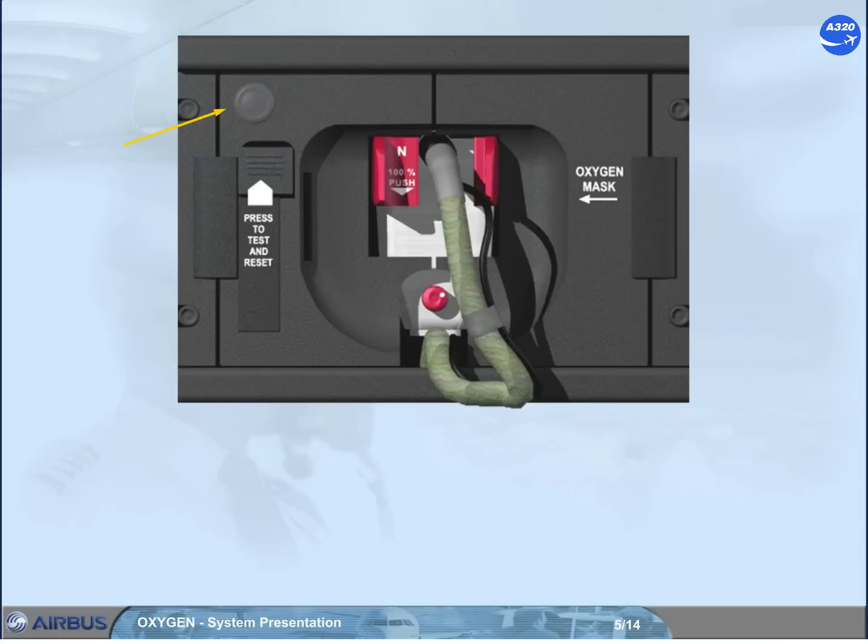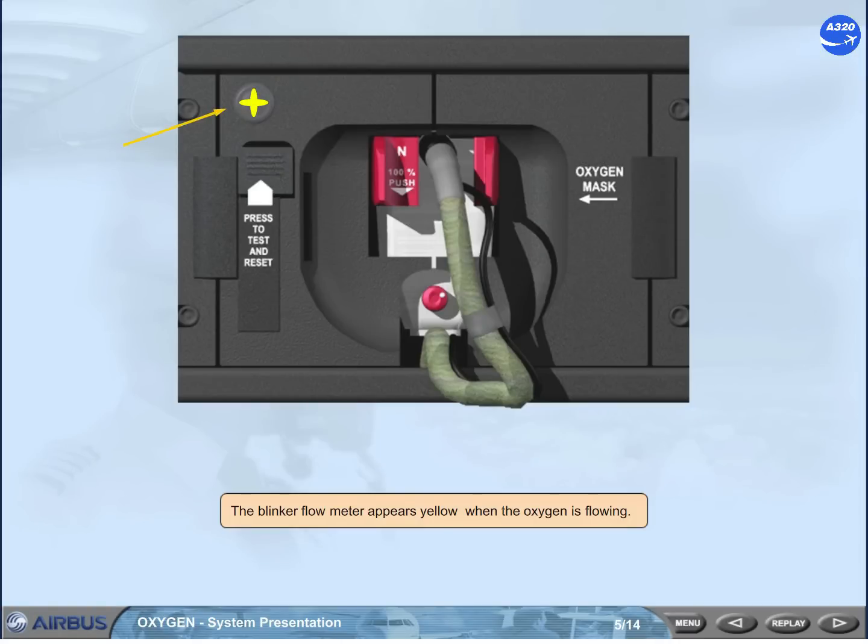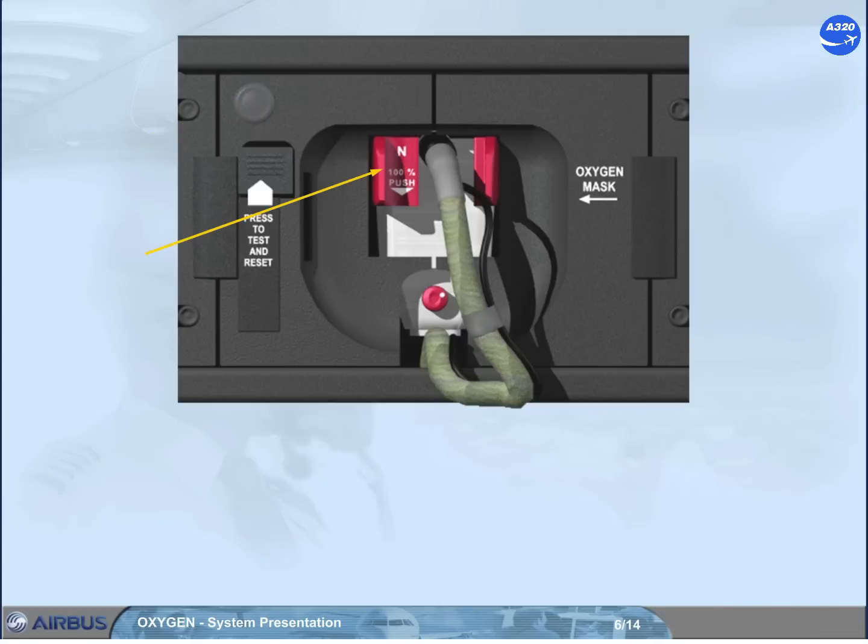The blinker flow meter appears yellow when the oxygen is flowing. The N100% selector enables the pilot to select either a mixture of cabin air and oxygen, or only pure oxygen.